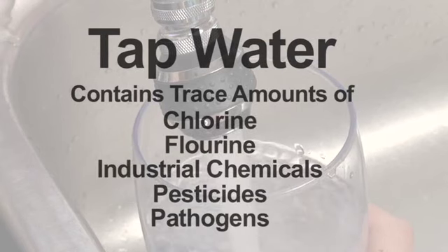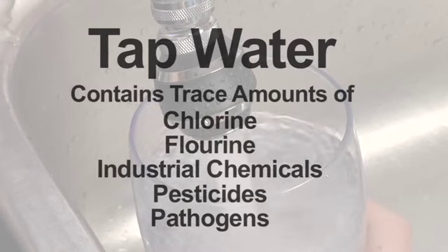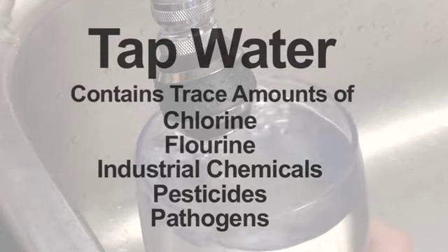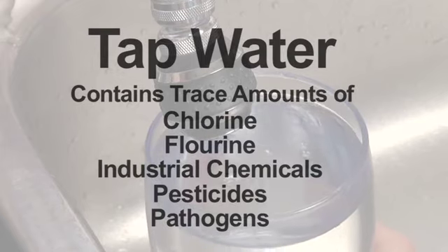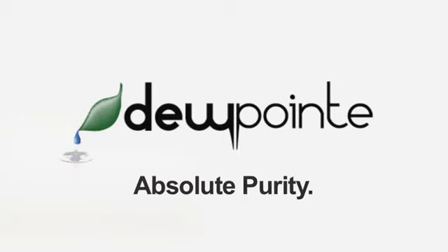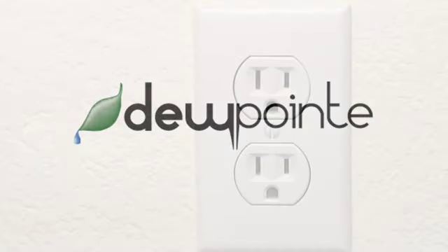Tap water also contains carcinogenic chemicals like chlorine, fluorine, and industrial chemicals. Agricultural pesticides and pathogenic microorganisms like E. coli are present as well. The Dewpoint gives you absolute purity at a low price. All you need is a power socket and air.